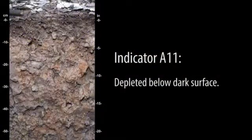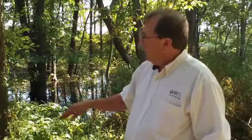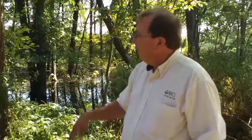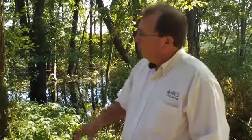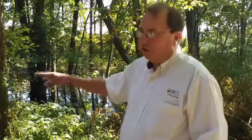So when you look across the landscape and throughout this area, that's the main indicator. Obviously you can see the water. The water saturates the soil, reduces the iron, it's moved away and you have the gray colors. So anytime you're in the low part of a landscape, a lot of times with a dark surface, you're probably going to have a hydric soil.